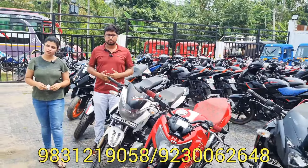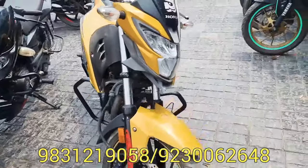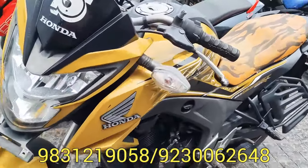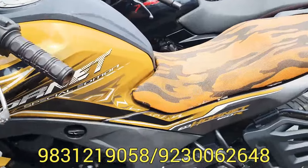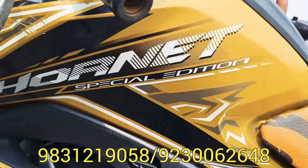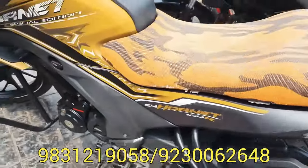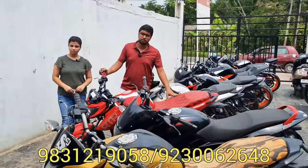The next bike is Honda Hornet, 160cc, year 2019. It is a very registered car — special edition of Hornet. It is only 68,000 — a Honda Hornet 2019 in very good condition.